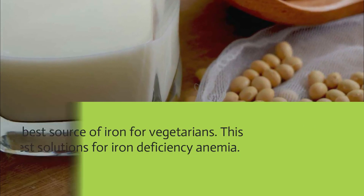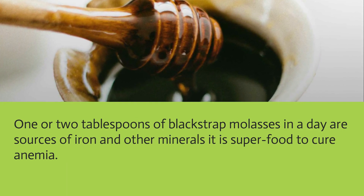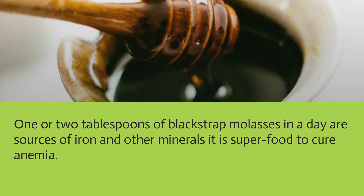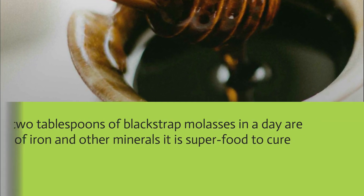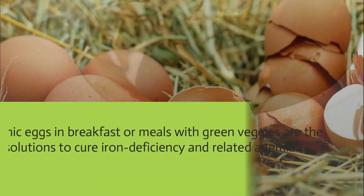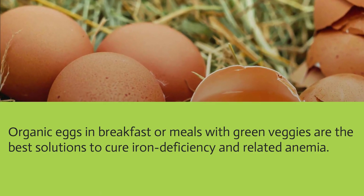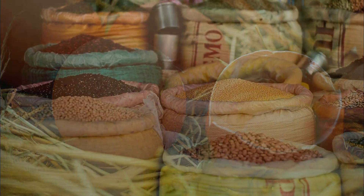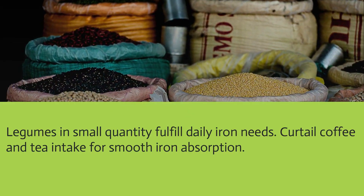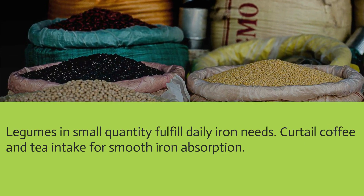One or two tablespoons of blackstrap molasses per day are sources of iron and other minerals, making it a superfood to cure anemia. Organic eggs at breakfast or in meals with green vegetables are among the best solutions to cure iron deficiency. Legumes in small quantities fulfill daily iron needs, and you should also curtail coffee and tea intake for smooth iron absorption.